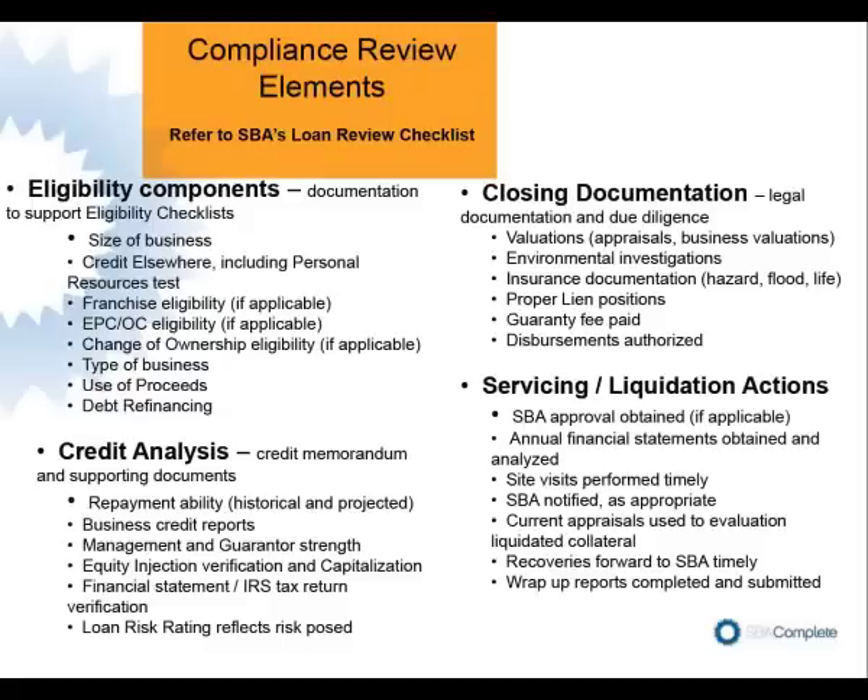Checking off something on the eligibility checklist is also about supporting that decision with documentation to substantiate it. If you're saying, for instance, that the size of the business meets SBA requirements and there are affiliates or some kind of convolutedness to that decision, you're going to want to document that in the file to show SBA how that decision was arrived at.